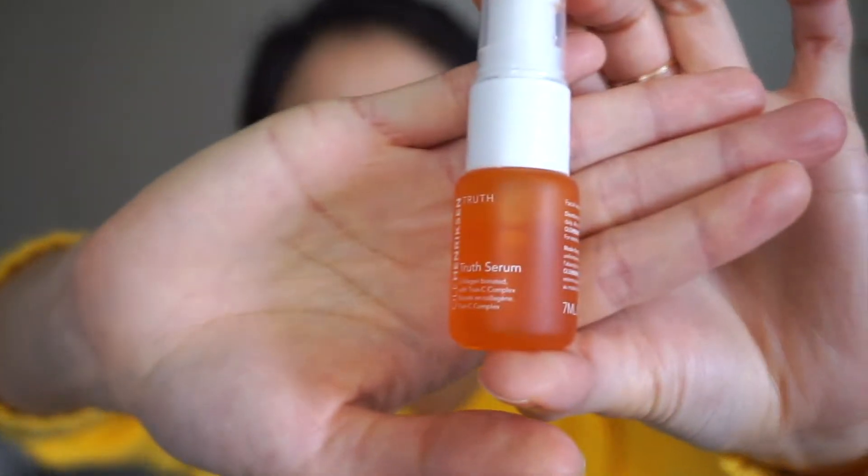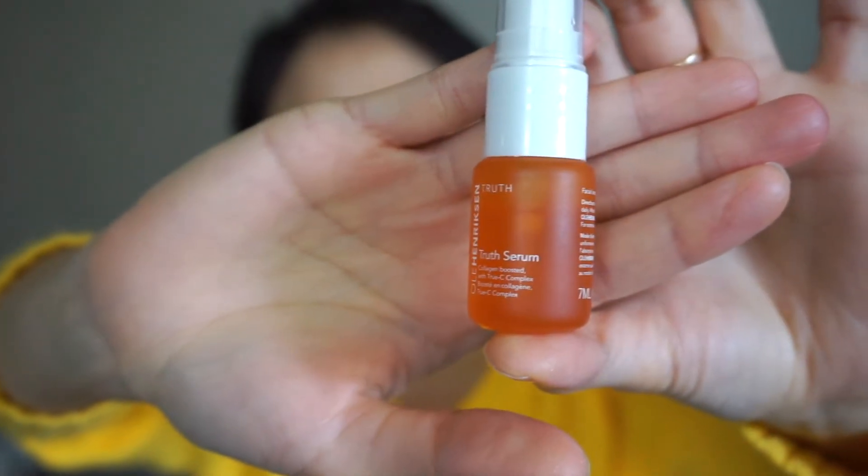I haven't been using the Truth Serum for a year yet — I just started using it about a little more than a month ago. But I do think this won't last as long as the Drunk Elephant, because we can see it's about a fourth done already.